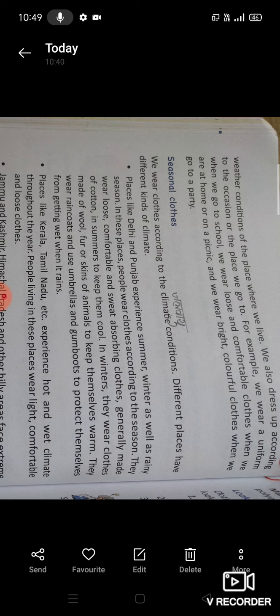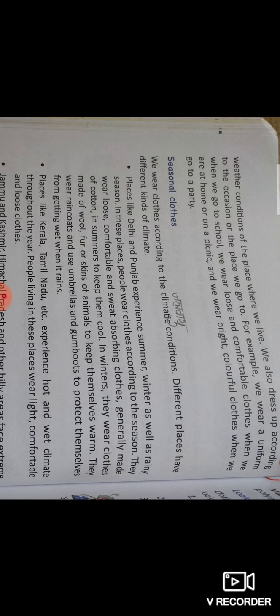We wear loose and comfortable clothes when we are at home or on a picnic. जब हम picnic जाते हैं या घर पे रहते हैं, तो हम ढीले-ढाले आरामदायक कपड़े पहनते हैं। जब हम party में जाते हैं, तो हम रंग-बिरंगे और चमकीले कपड़े पहनते हैं।